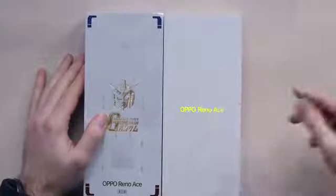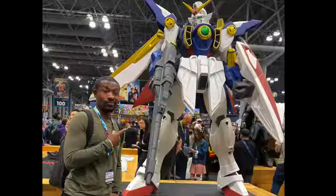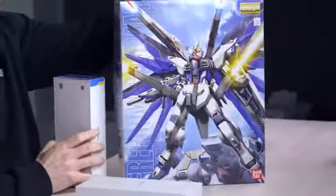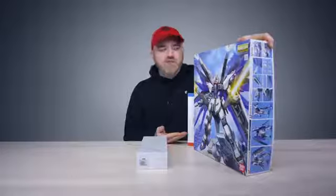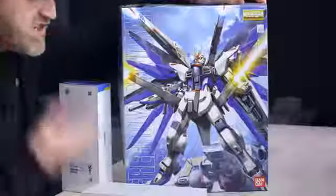So it's the Reno Ace and I even have the Gundam Edition. Will tried to fill me in on Gundam, which I was offended by. He said it's like Transformers, sort of. Will brought a Gundam figure in just to make the case. Just don't say it reminds you of Transformers or Power Rangers — it is Gundam.